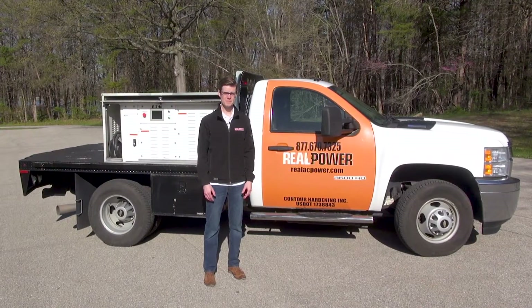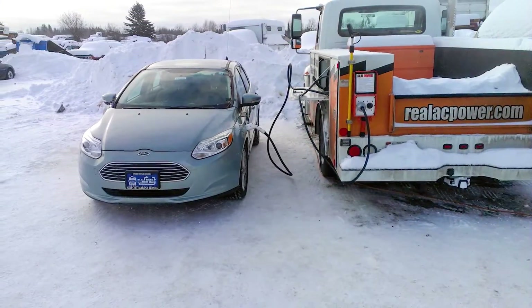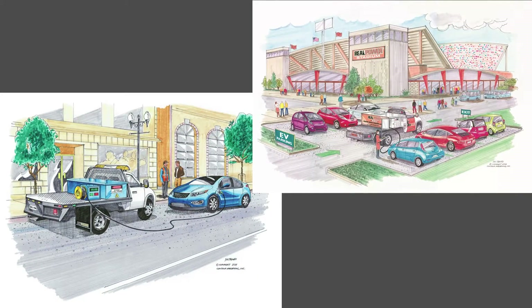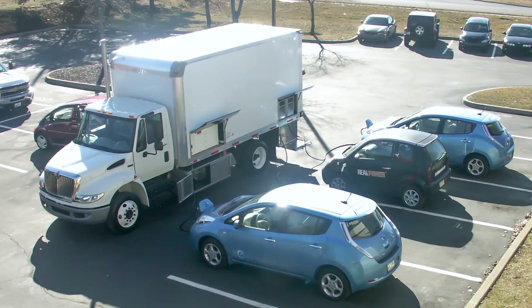So what can you do with it? You can charge electric race cars on top of Pikes Peak, conduct R&D performance tests in remote locations, or perform roadside rescue and recharge for vehicles that run low. You can also choose our supersized version that is capable of handling up to four vehicles on a charge at the same time.